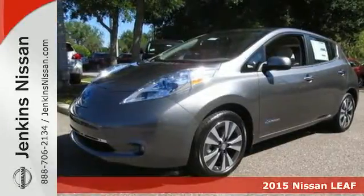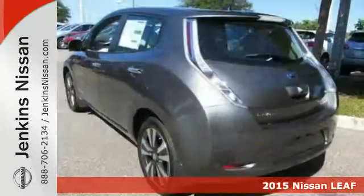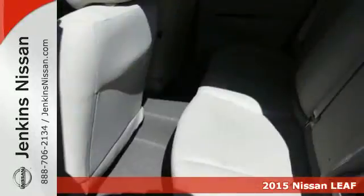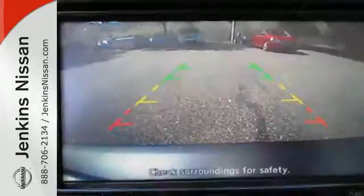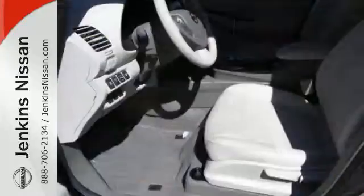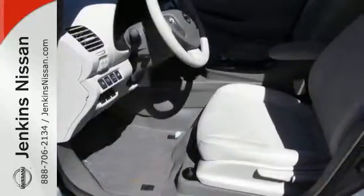Here's a 2015 Nissan LEAF. Never stop at the pump again. This high-tech, low-impact Nissan is powered by a 100% electric drive system. It comes equipped with a 24-kilowatt-hour lithium-ion battery, a regenerative braking system, and rear-view monitor.